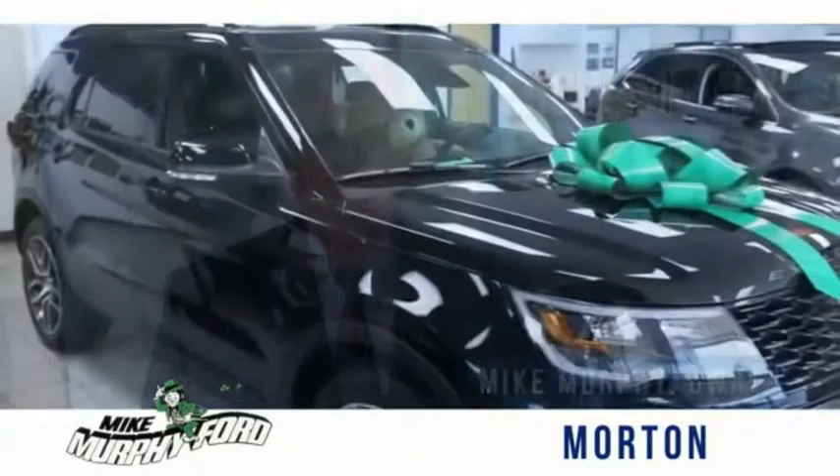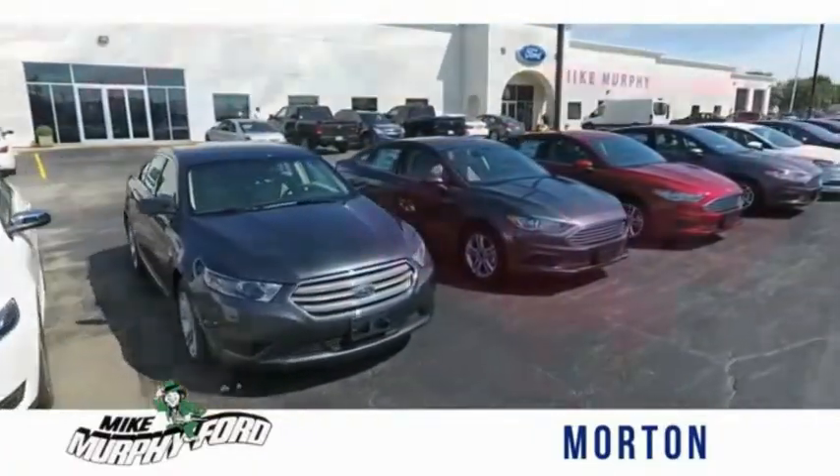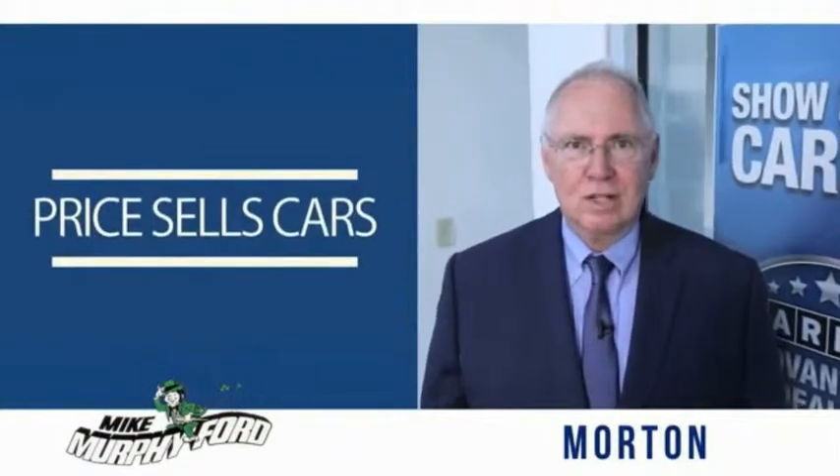I'm Mike Murphy, owner of Mike Murphy Ford. I appreciate you visiting our website and hope you find it helpful. We would be glad to answer any of your questions, send you more photos, arrange a test drive, arrange financing — just let us know how we can help. We get it: price sells cars.